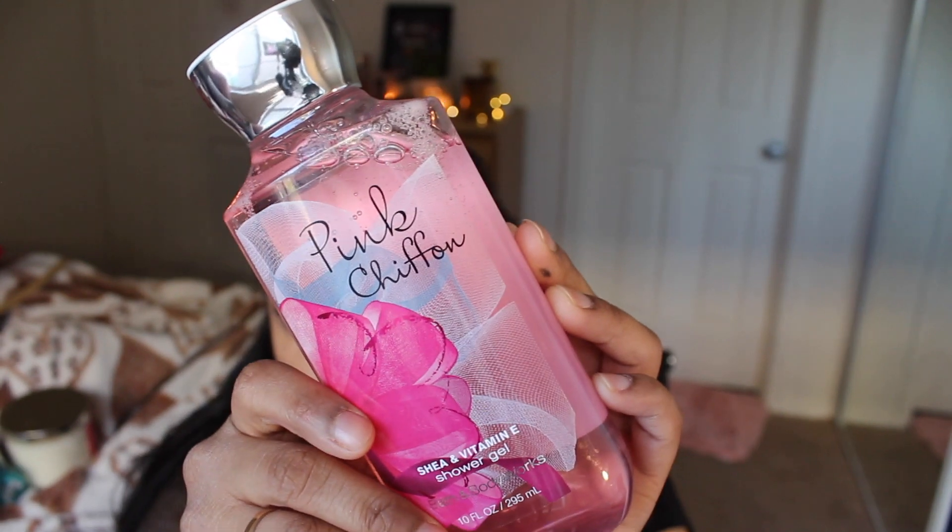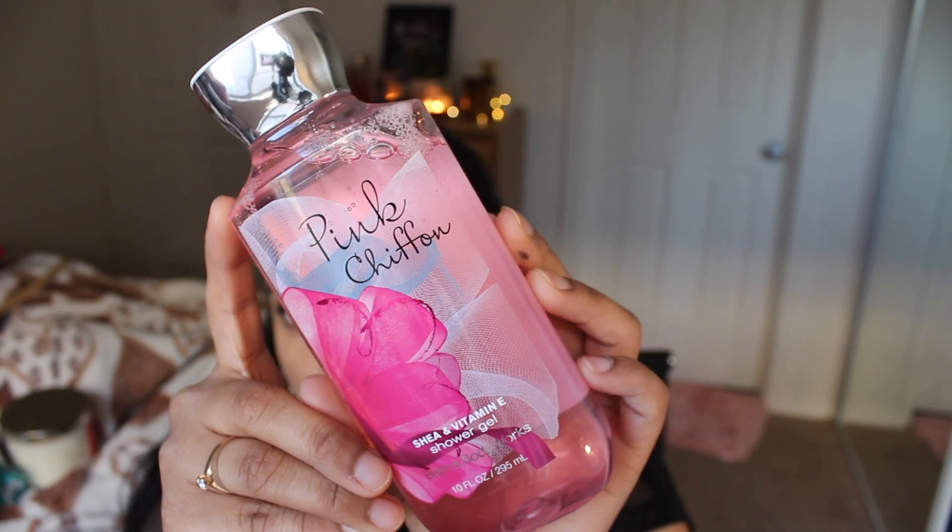Next up is the Pink Chiffon shower gel from Bath & Body Works — one of their classics that everybody loves. As you can see, I've already used quite a bit since I got it. I didn't want to experiment too much with shower gels this time, so I went with this reliable one. It smells super refreshing with a very subtle fragrance, which I really like.